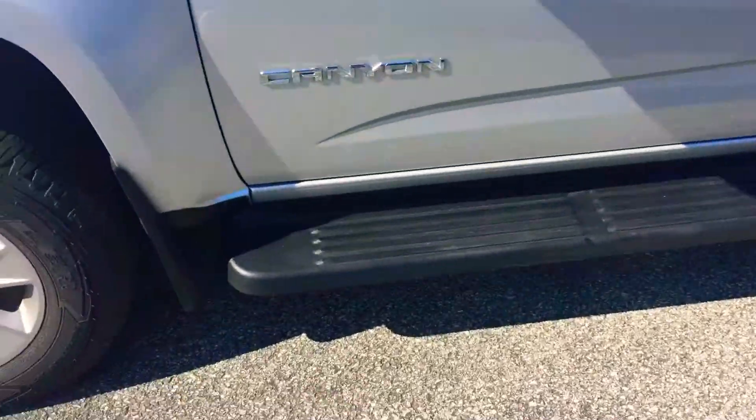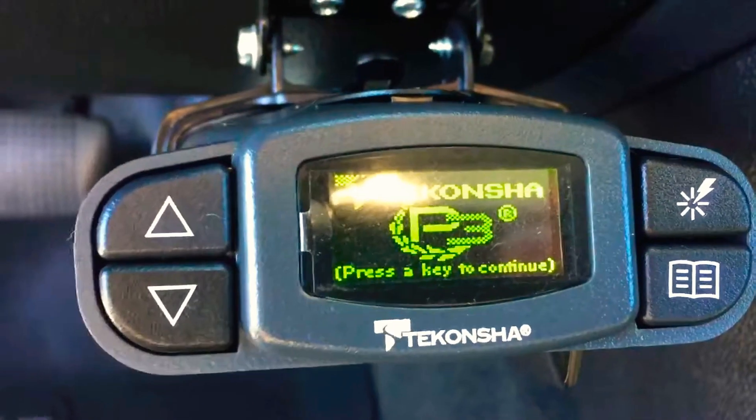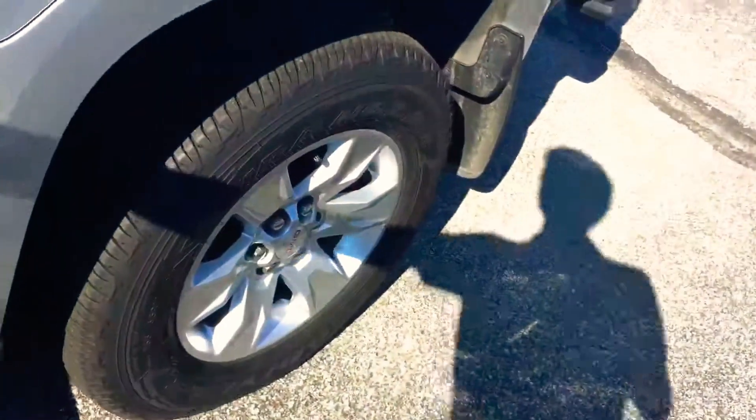Wheels and tires are in great shape. Someone's had running boards added to it from the factory. Power windows and locks, auto headlights. There's that trailer brake controller — a Tekonsha trailer brake controller already added to it, so it has electric trailer brakes when you hook up your trailer to it.